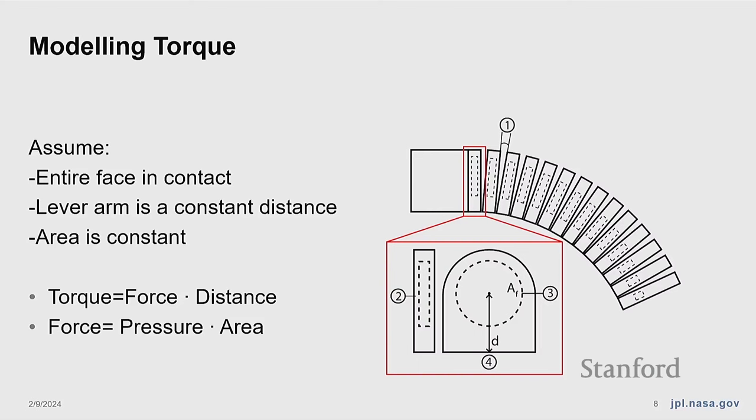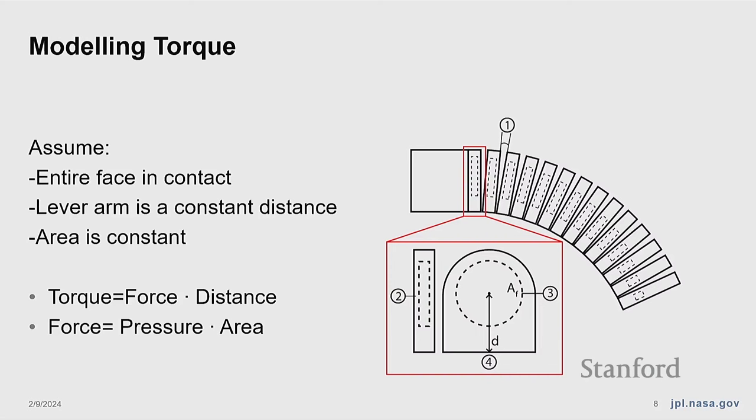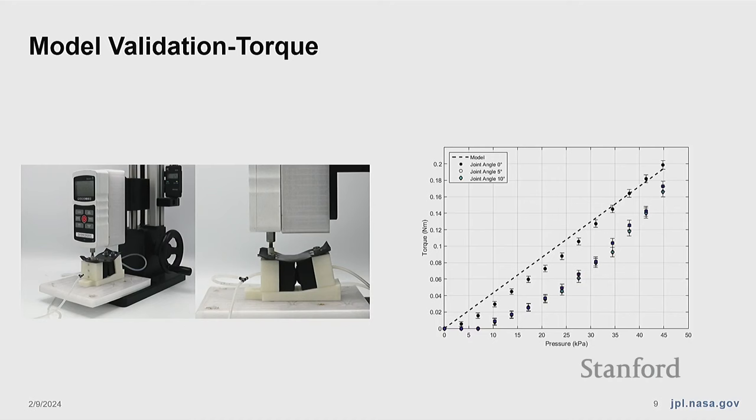To adhere to this model, we designed our robot to maximize the assumptions: faces in contact, constant lever arm, constant area. There are of course problems with this modeling approach — it's far from perfect. Two main dependencies to cover: first, a strong angle dependency, where joints separated by some angle require further pressure and stretching for faces to come into contact. Second, the pressure itself — as faces expand, both their moment arm and contact area are changing. You can see their impact, but generally the model isn't too far off.